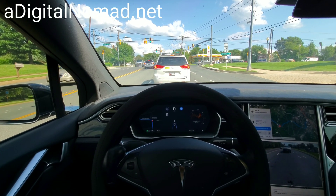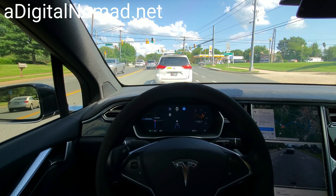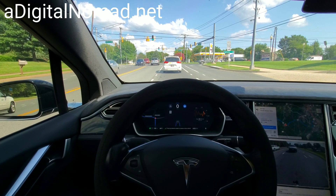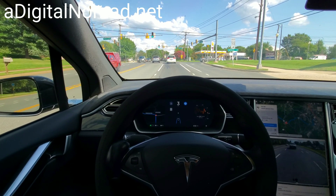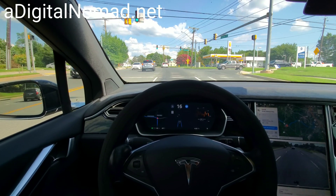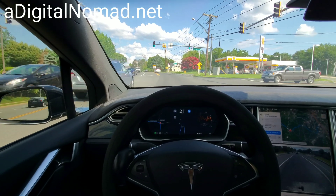Hopefully it does it again — at least if it's accurate. It did work here and I did see it. But we're not moving — it's weird how slow it is to accelerate on this version of Autopilot. I had to tap the accelerator to get it going. Weird.